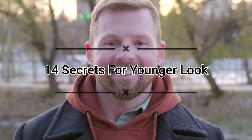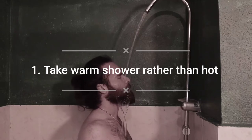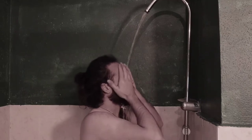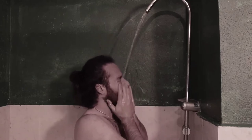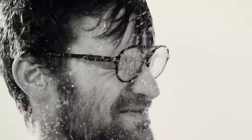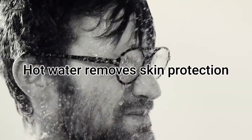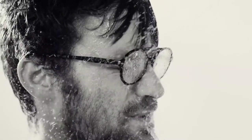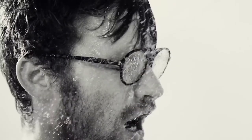Number one: use warm water, not hot water. Hot showers may feel great, however they can really be harmful for your skin. Hot water washes off sebum, a natural oil that coats and protects the surface of your skin. You need a layer of sebum on your skin for it to stay hydrated.